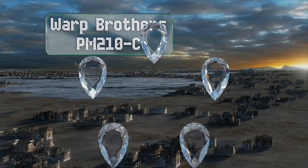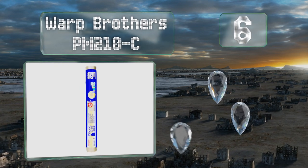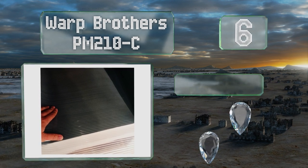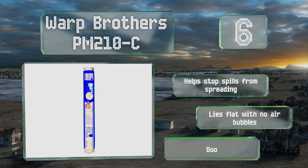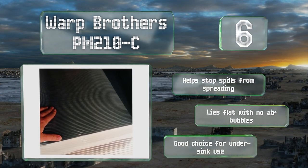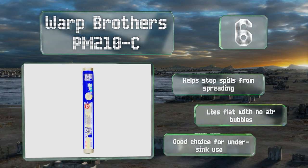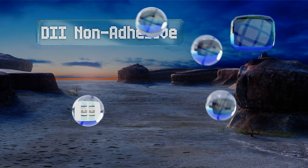Moving up our list to number six, the deep ribbing of the War Brothers PM 210-C facilitates airflow beneath things like glassware, allowing for rapid drying of any residual moisture. Made from a waterproof material, it's ideal for wooden surfaces on which you might place damp items. It helps stop spills from spreading and lies flat with no air bubbles. It's a good choice for under-sink use.